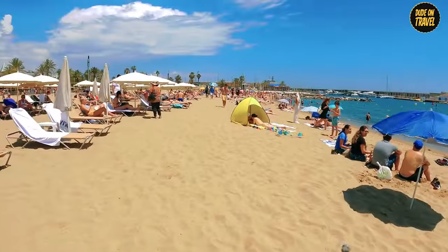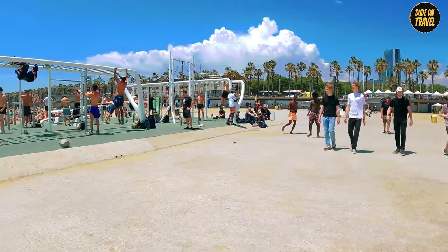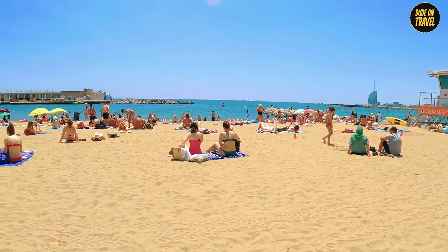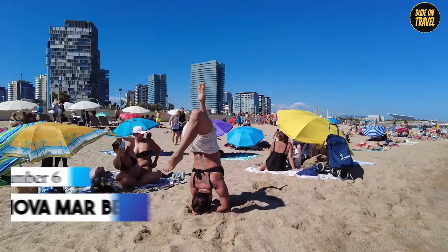Here, you can flex your brain muscles with talks on Mother Nature, or just let loose with some beach games. This beach isn't just a pretty face — it's a symbol of Barcelona's ability to reinvent itself, turning gritty pasts into glamorous presents.